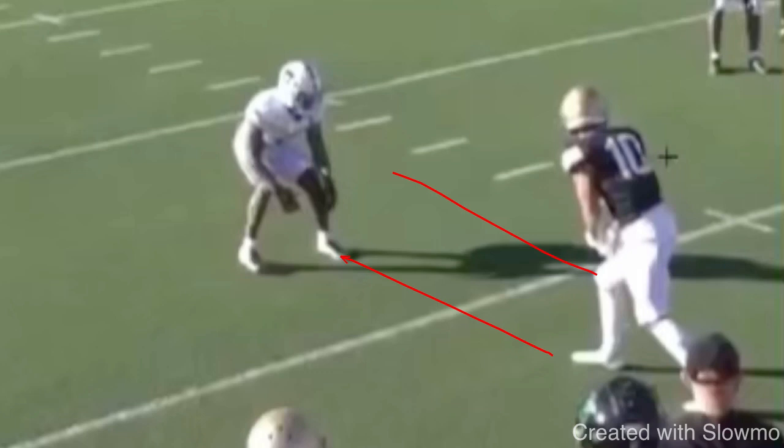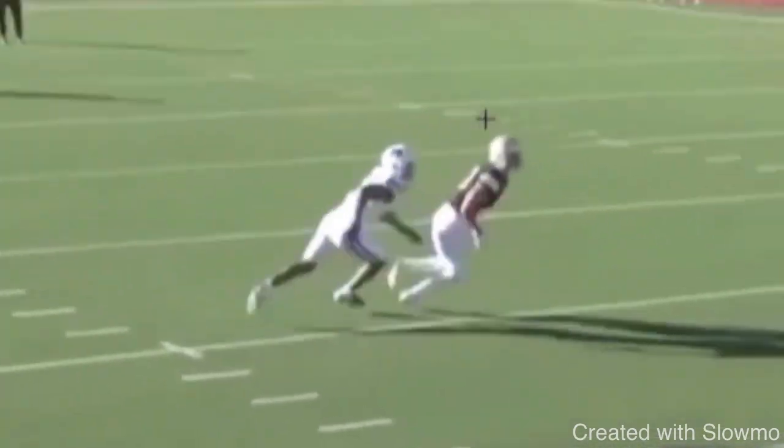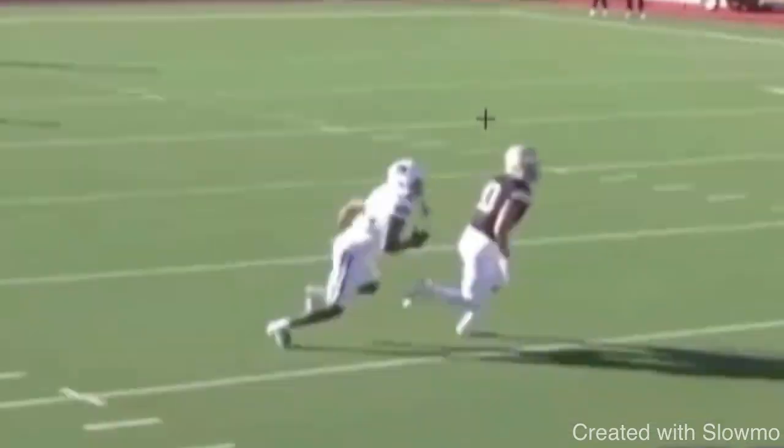Because if you leave space between you and a linebacker or a safety who's rolled down, he's going to be able to react on your route. This first route here, we're looking at it from Kyle Phillips out of UCLA at an all-star bowl. He does a great job of closing space with the DB, working back up to the dig and getting to the depth of the route.